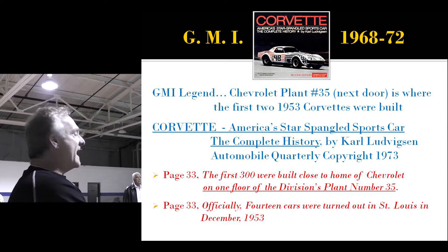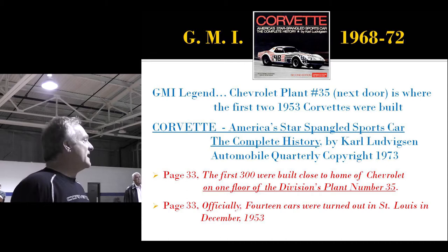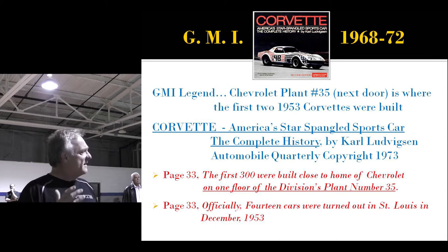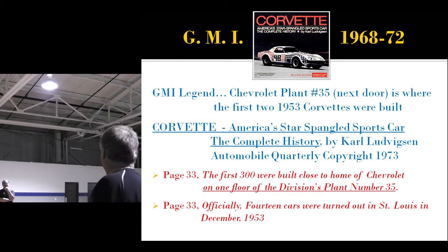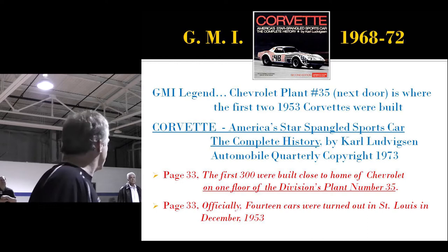I asked Carl about this. He said his research was done at the GM Tech Center in Detroit — the vast majority on the General Motors side, not the Chevrolet side, mostly at Styling. I said, 'Carl, this is so specific, you can't make it up — somebody had to tell you that.' What does 'one floor of something' tell you? It tells you there's more than one floor, or else you wouldn't even mention it. He also says that 14 cars were turned out in St. Louis in December of 1953.